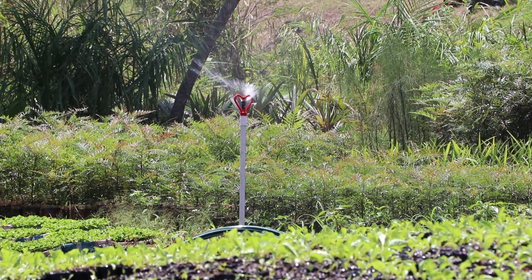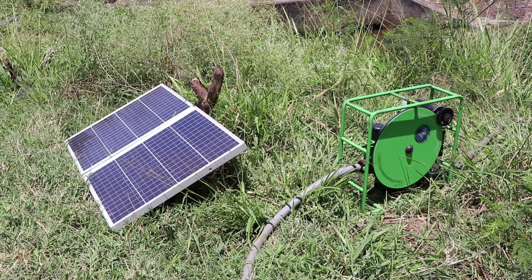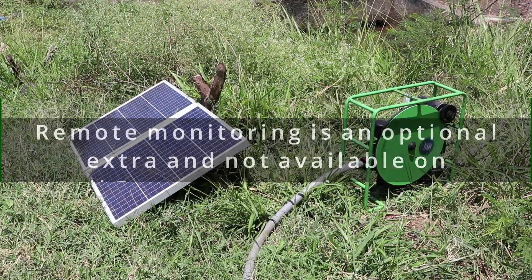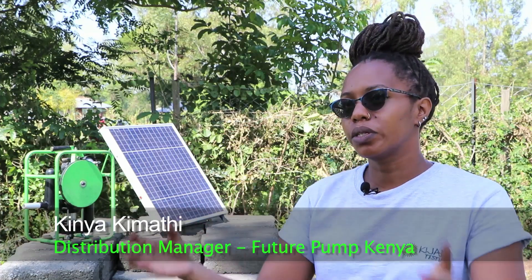At the moment, Future Pump has two products currently selling in the market. There's the entry-level SE1 pump, which you see here — it uses a single 60-watt panel. Then we have the SF2, which uses two 60-watt panels connected together. The SF2 also has remote monitoring, which allows farmers to get details on how their pump is working remotely from a smartphone or laptop. This feature is also important for distribution partners to monitor how the pumps they've sold are behaving and map out where they're selling in their region.